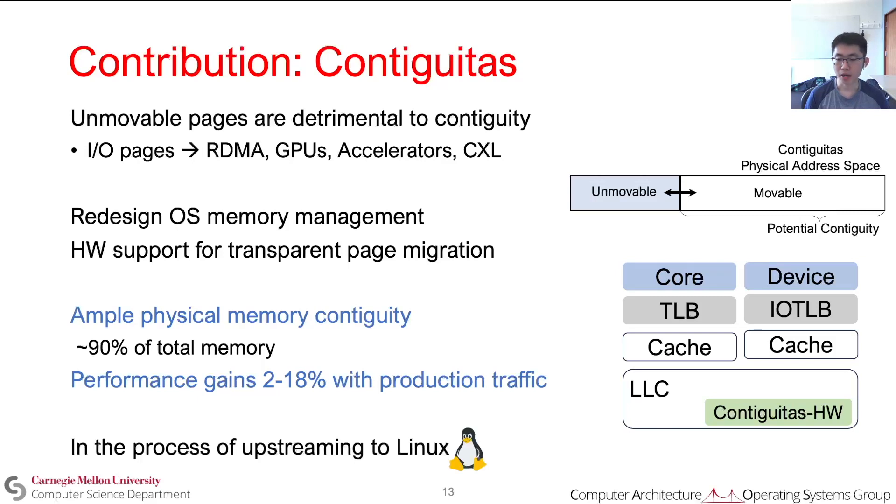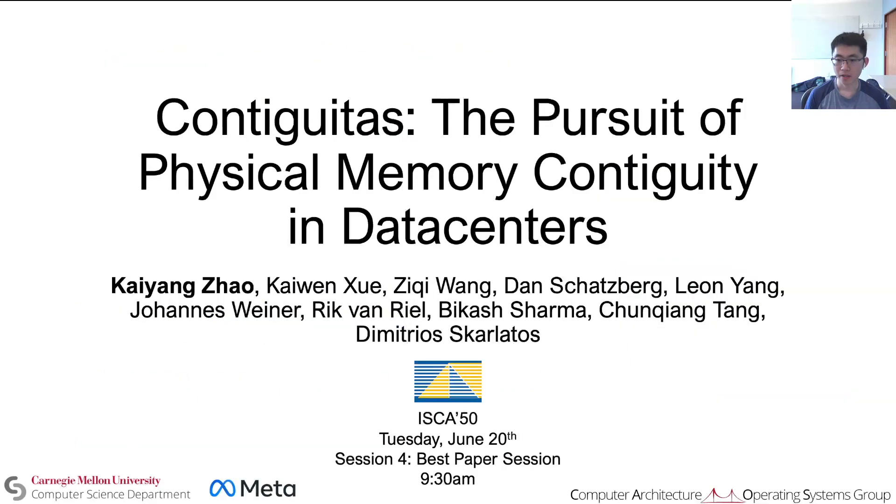We are also in the process of upstreaming the software part of Contiguitous to Linux. If you want to find out more, come to the best paper session at 9:30 a.m. Thank you.